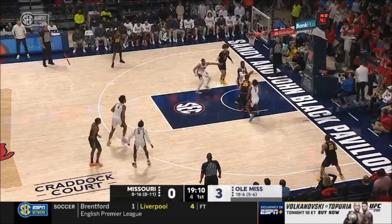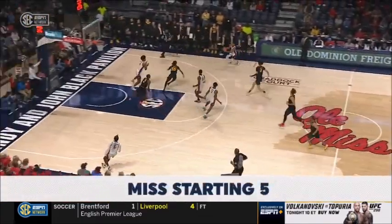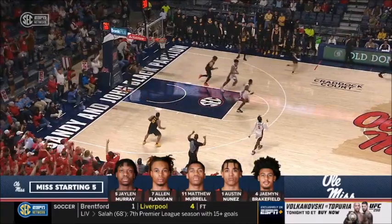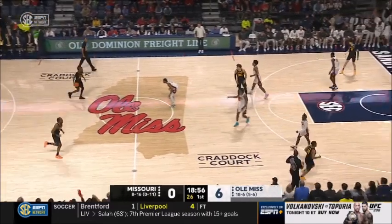Carter gets it to Tamar Bates, dumps it inside. Carter shot blocked by Moosa Cissé. That's a big part of what Ole Miss does defensively. Morrell trying to make it two for two, and he does. Cissé with the rejection inside, the defense leading to offense.